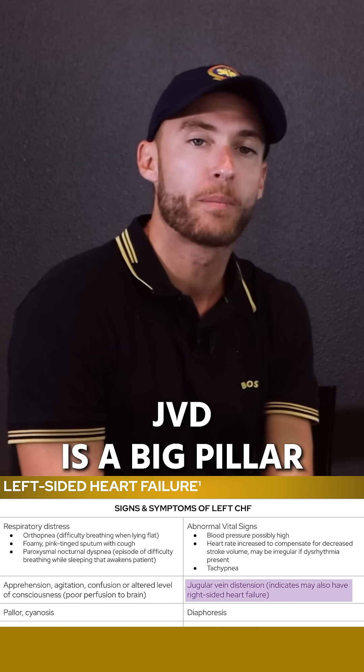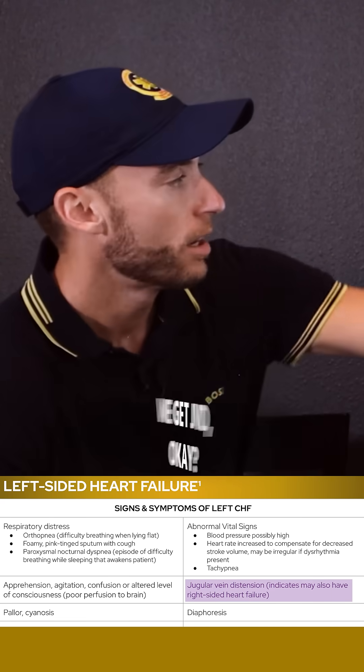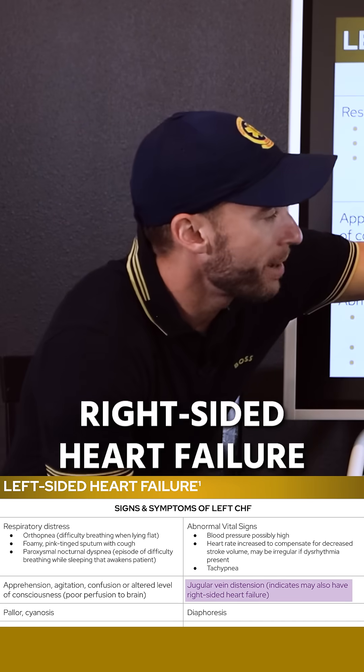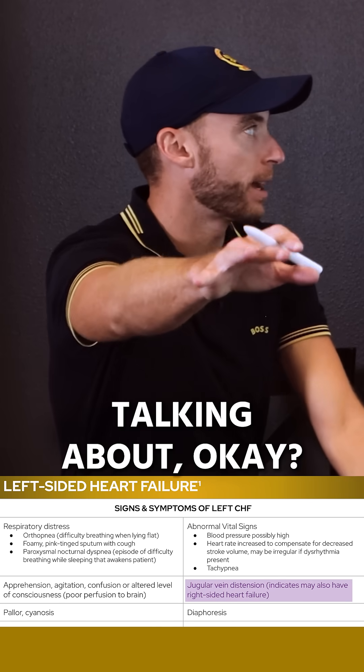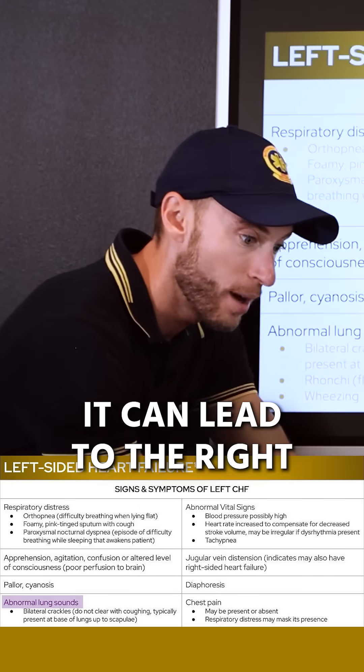JVD — jugular venous distension — is a big pearl. Blood backs up on the right side, and we get JVD. This indicates the patient may also have right-sided heart failure. Left-sided heart failure can lead to right-sided failure as well.